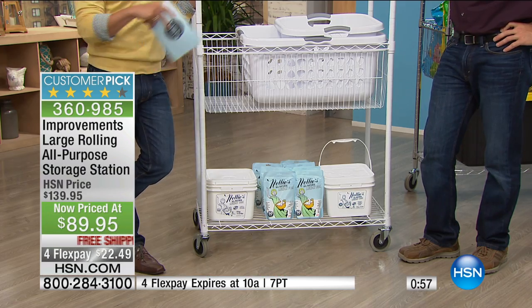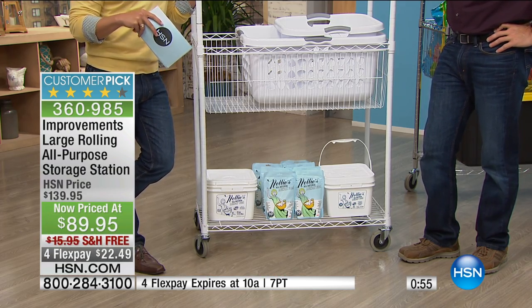$50 off while supplies last. Four flex. You see that one-minute clock — that's how long you have to spend less than $23 right now and have us ship this to your door free of charge. The setup is so quick and easy. There are no bulky, difficult tools to deal with, no confusing instructions. You'll have it up and running in no time and you'll love it.